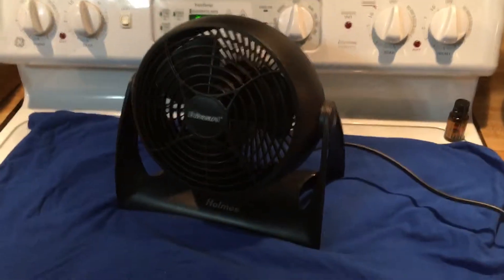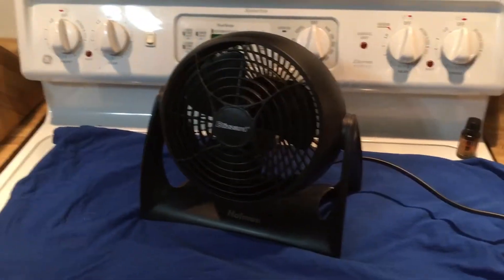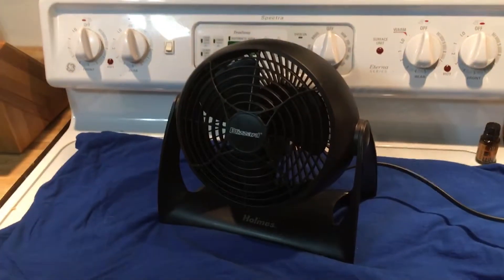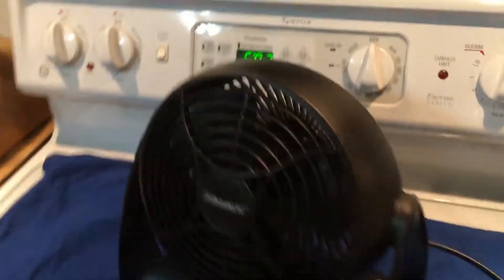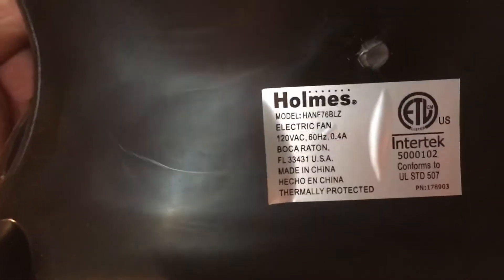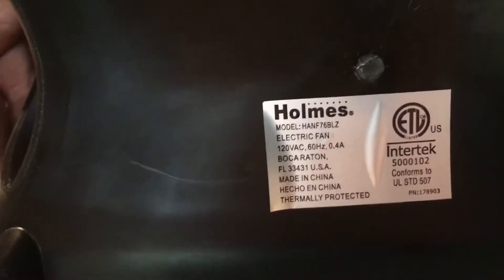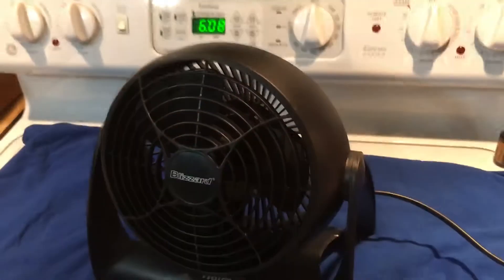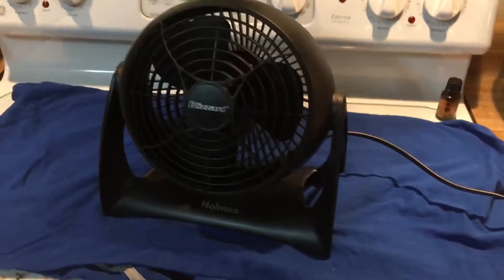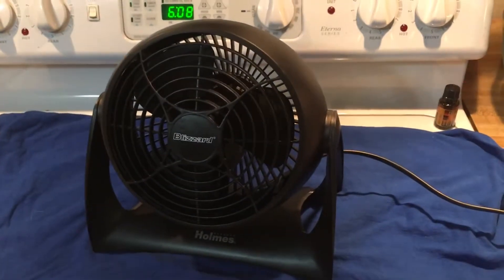Got another one. This is brand new — the first brand new fan I've gotten off eBay. It's a Holmes Blizzard, model HANF76BLZ. Got it yesterday and it's only got a few hours of run time on it.